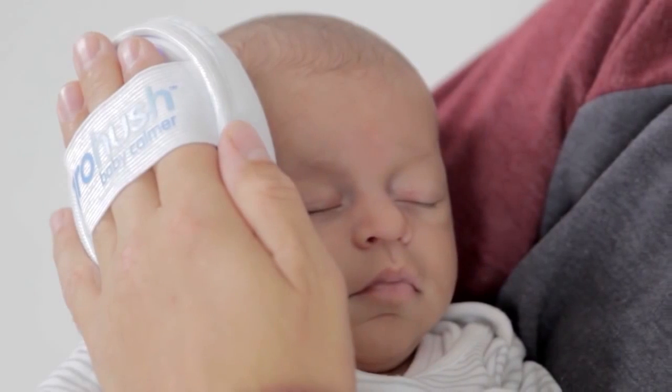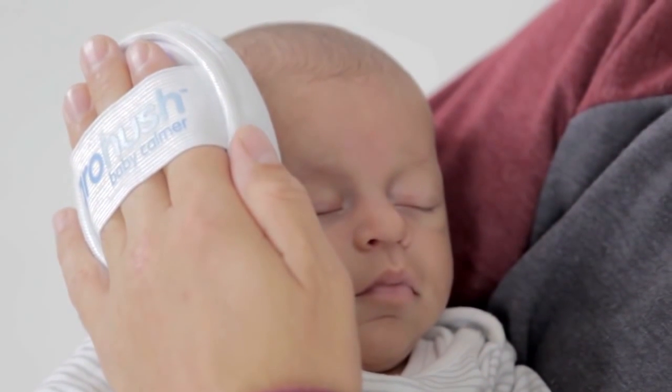White noise has been consistently proven to help soothe babies. When the baby's in the womb, they're constantly surrounded by noise, whether that be the sound of the mother's heartbeat or her voice or the voices of people close to her. They're immersed in quite a noisy environment. So when they're born, the world can seem a surprisingly quiet place. So the Grow Hush offers you a way of giving that reassurance to your baby, wherever they are.